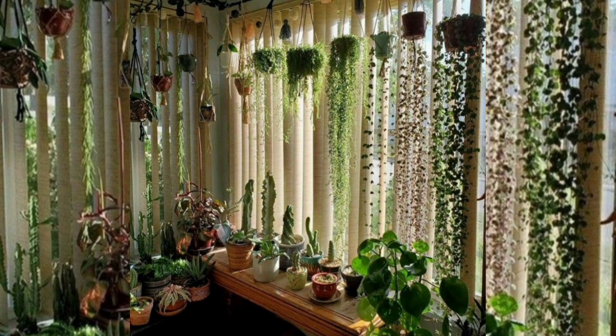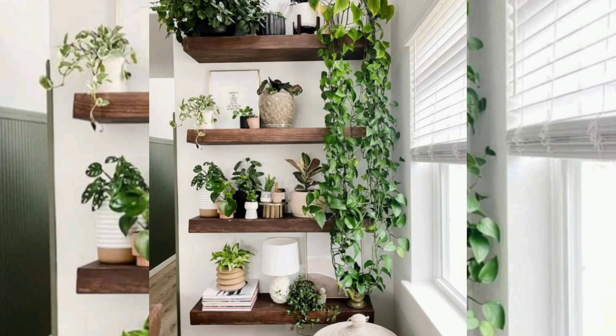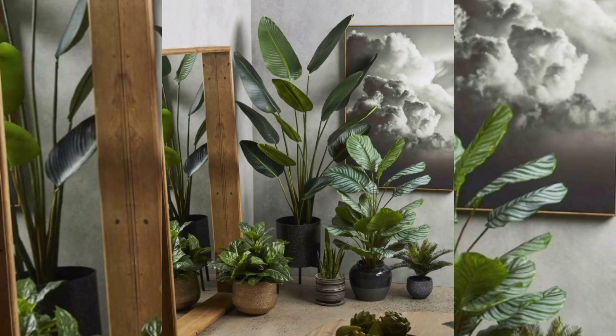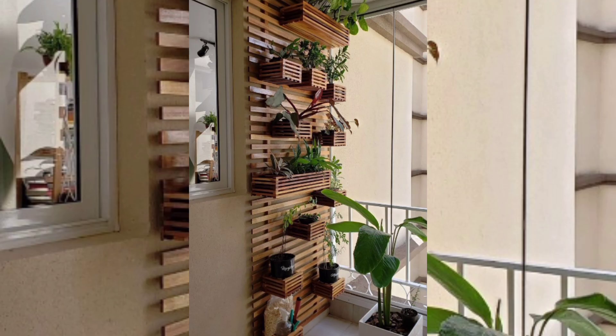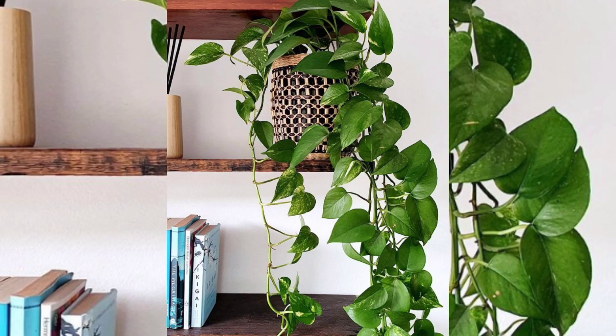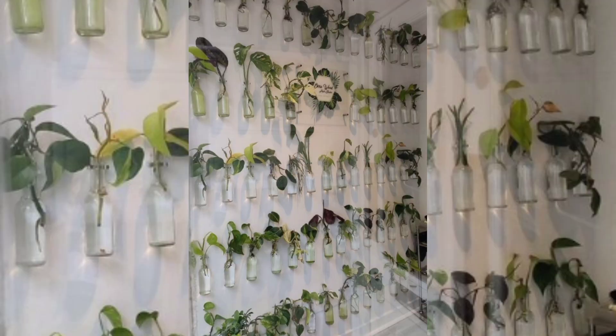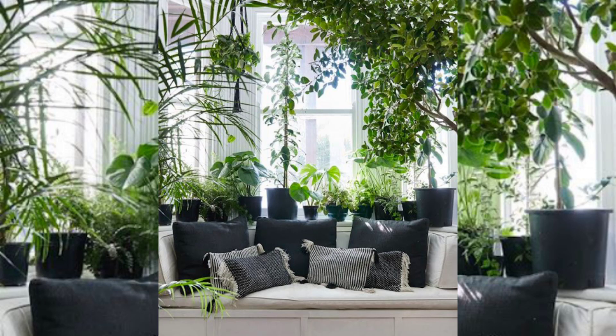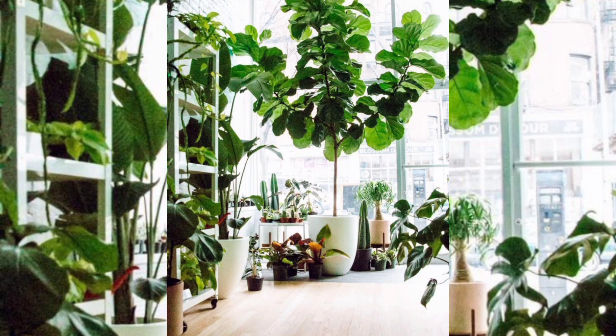As well as being beautifully decorative, plants bring a wealth of health benefits. Not only can plants help purify the air, but the activity of indoor gardening can be extremely mindful. Plus, carefully positioned feng shui plants are said to increase the flow of positive energy around your home. Before you fill your home with houseplants, be sure to pay attention to their care needs first, as different plants have different requirements.